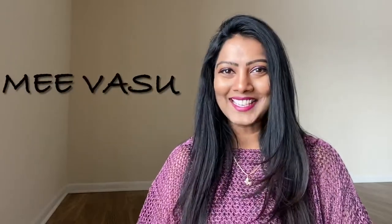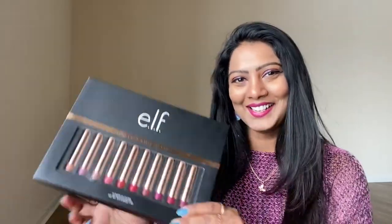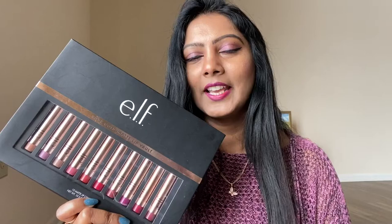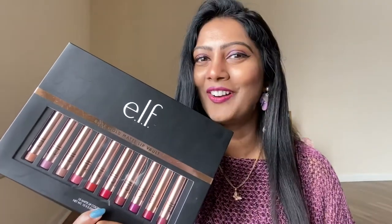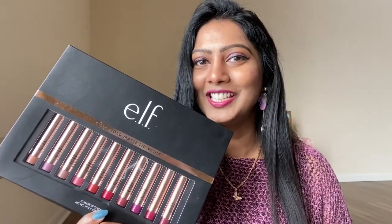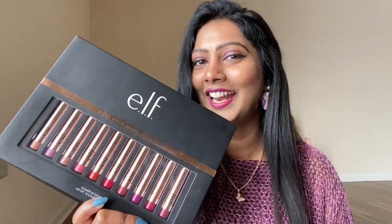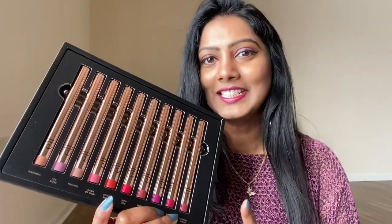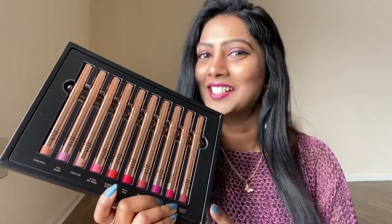Hello all, welcome back to my channel Me Vasu. In today's video I'm going to do the lipstick swatches from the Rose Gold Matte Lip Vault collection from elf. I tried checking this in Nykaa but I don't think they have launched it yet. If they do launch in India, it would be very easy for you to decide whether to invest in this collection — we are getting 10 different shades for $35.